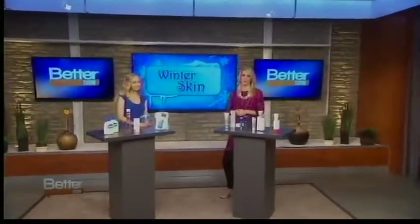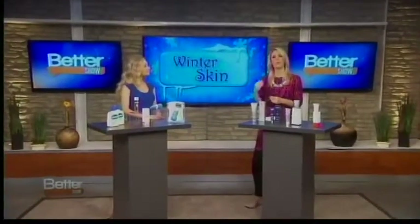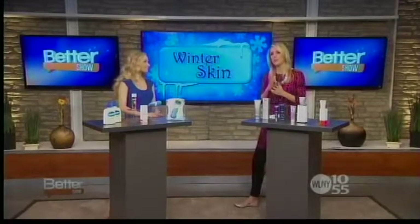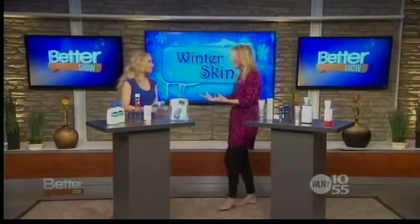It's going to be cold out there before we know it, so fall is the perfect time to start a new skincare regimen before the winter weather wreaks havoc on our skin. Today Dr. Whitney Bowe is helping us prepare and prevent the worst winter skin symptoms. Welcome, thank you for having me.